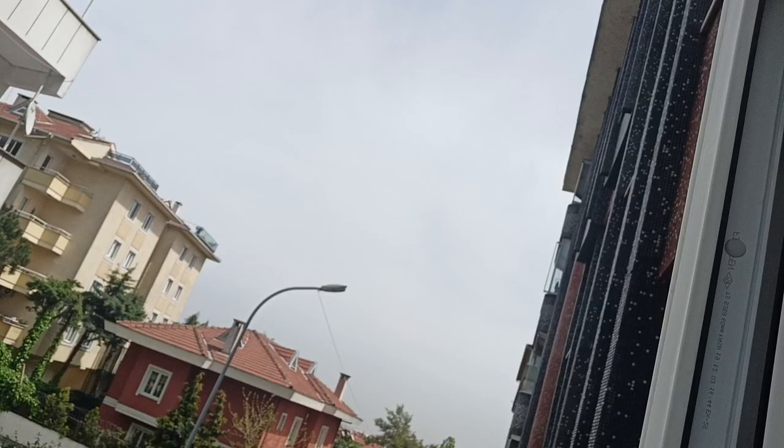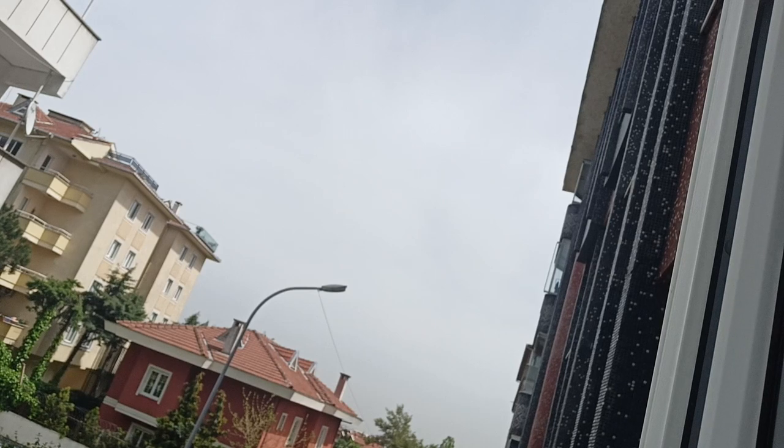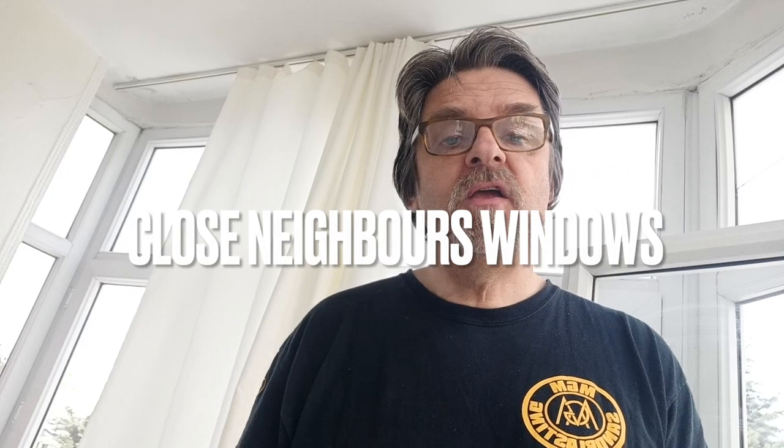Before you shake any rugs outside, make sure that your neighbours' windows downstairs are closed, because if they're not, you're going to have very pissed off neighbours. So make sure their windows are closed. You can do this by ringing them, or maybe yelling at them through your window.